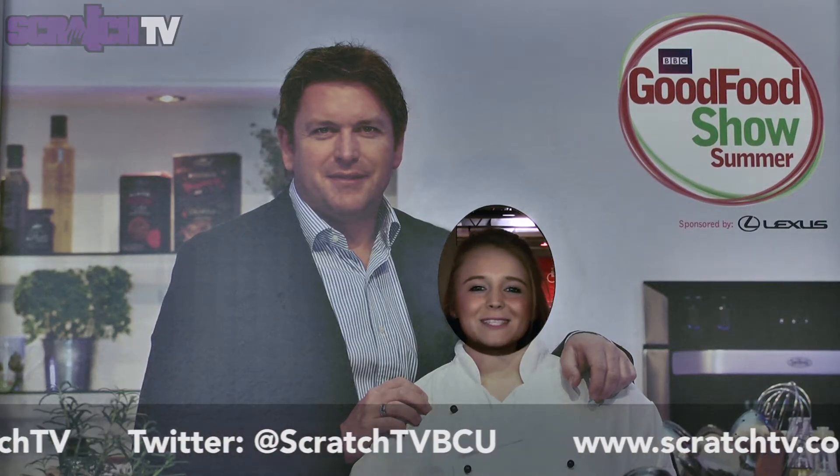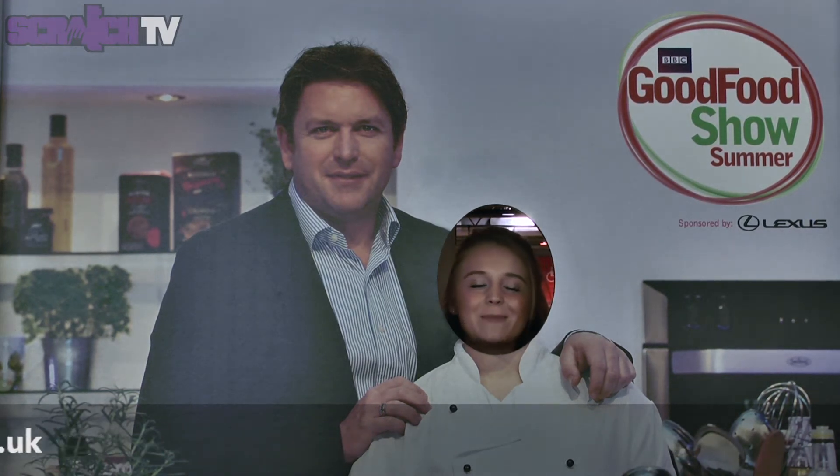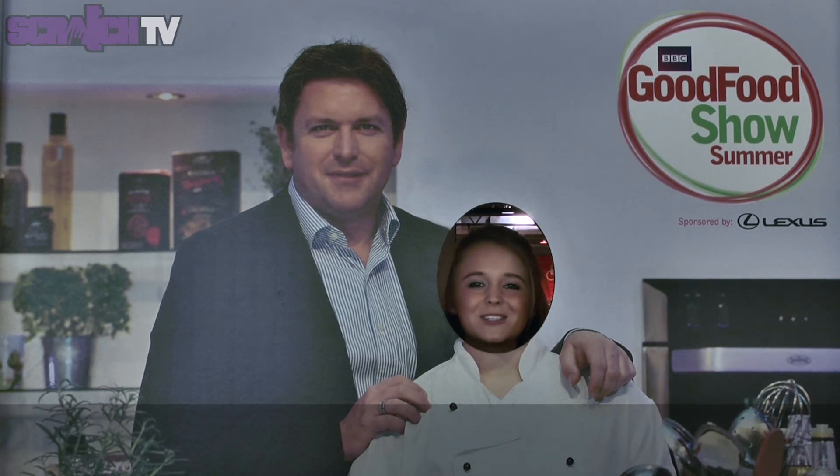Thanks for watching this month's episode of Scratch Diaries. Like us on Facebook and follow us on Twitter to keep updated with all things Scratch TV.